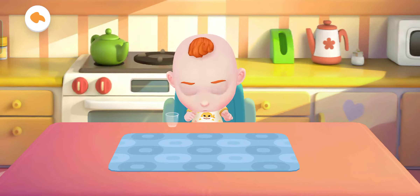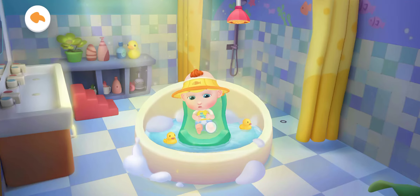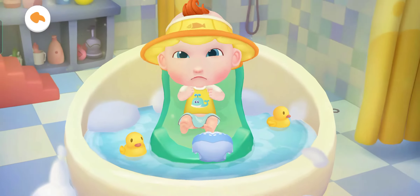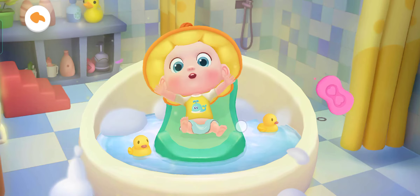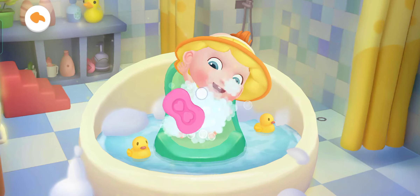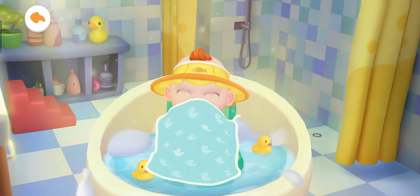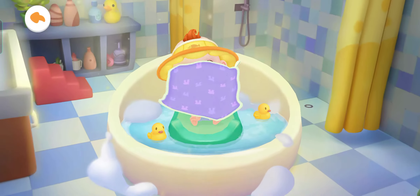Oh no. Jojo's diaper is dirty. Let's give him a bath. Jojo can't wait to take a bath. He looks uncomfortable in the dirty diaper. Let's help Jojo take off his dirty diaper first. Let's add some fragrant lotion. Let's apply some soap to wash Jojo cleaner. Jojo is done with the bath. Let's put on a new diaper for him. Jojo looks so comfortable.